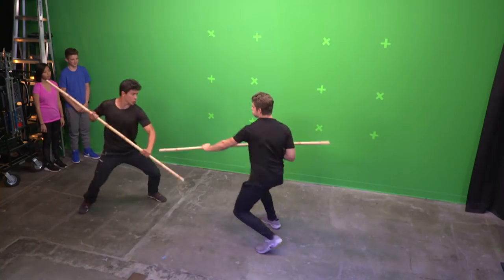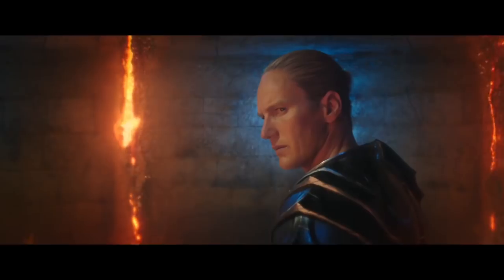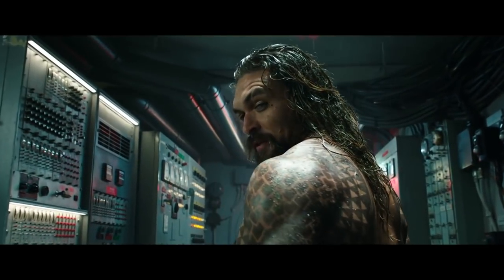Hey guys, I'm Jet. And I'm Monolay. And today we're doing Trident Training with Orm's stunt double from the Aquaman movie, Craig Henningsen. He's on the set of Aquaman working with Jason Momoa and Patrick Wilson. And now he's here to train us.